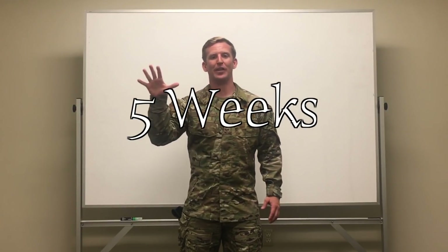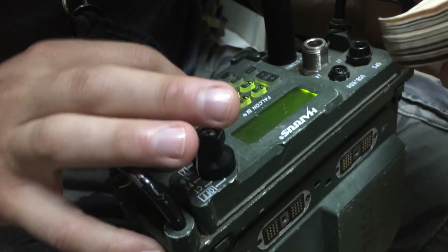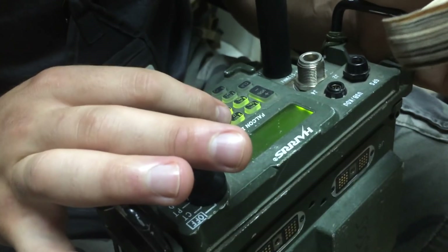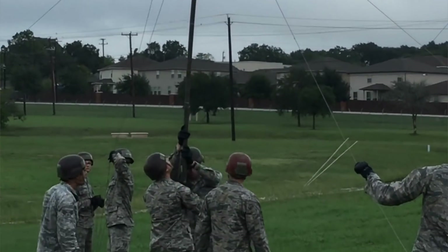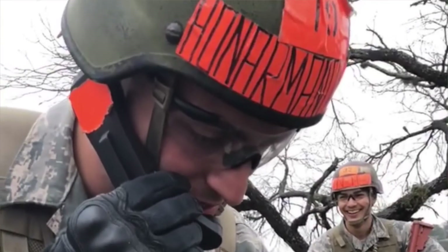Block one of the TACP schoolhouse is five weeks long. Block one is your radio block and your communications. In this block you're going to learn how to use the radios, how to practice radio efficacy, all the different types of radios, how you talk on the radio, how to program radio frequencies, how to troubleshoot a radio if it's not working, and antenna theory. You're going to learn all of that in block one.